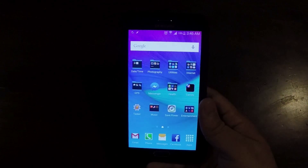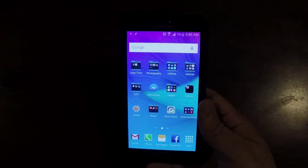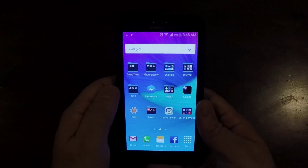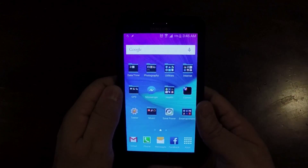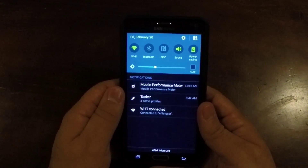Hey, this is PwnbayaBanner again. I'm just doing a really quick review of an app I hugely love and adore. It's called Mobile Performance Meter.